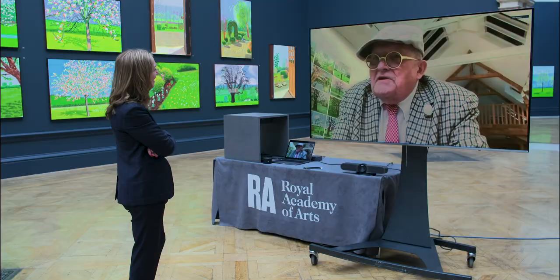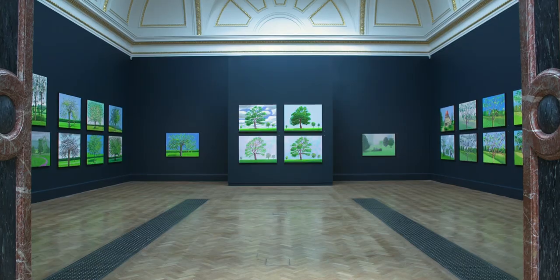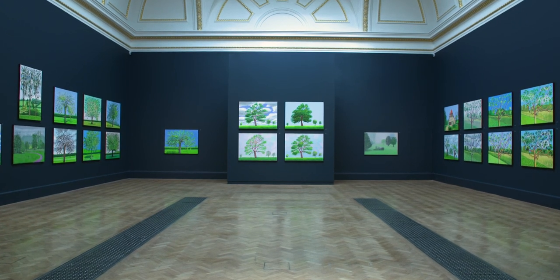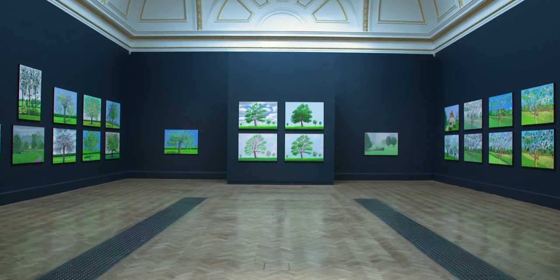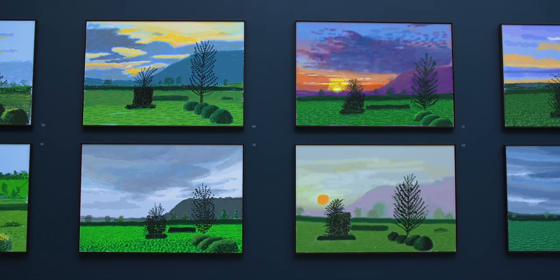I'm always pointing out that speed is a great thing in drawing and painting actually. Van Gogh did sometimes one, two, three paintings a day. Well, I did sometimes three iPad paintings a day. I can change colour fast.